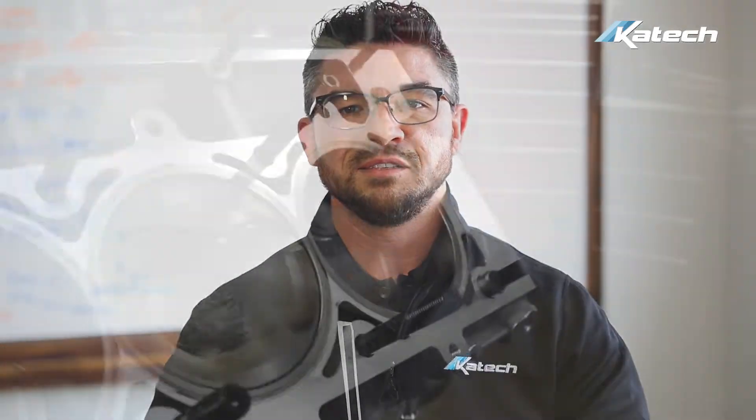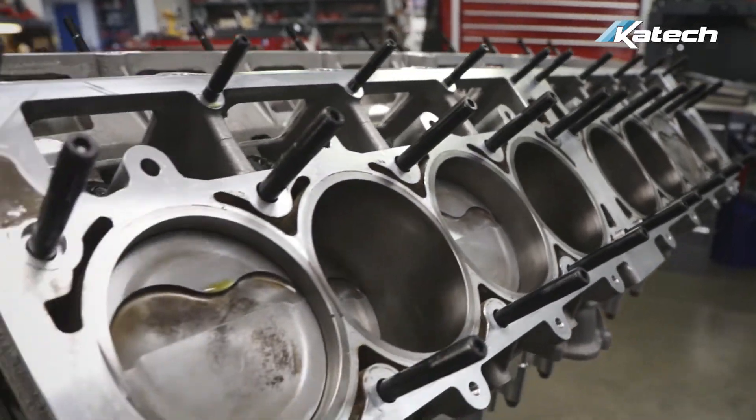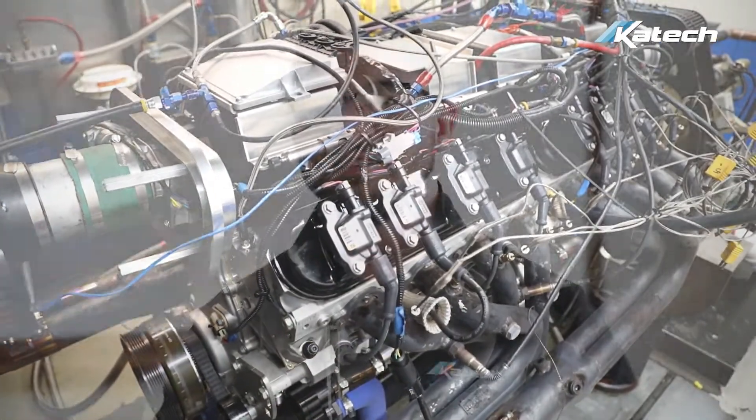Our second path is to help build and validate unique marine engines envisioned by our customers, like this engine from 16 Power. This is a 16-cylinder engine, and this beast pushes over 1100 foot-pounds of torque and 1100 horsepower on 89 octane fuel.